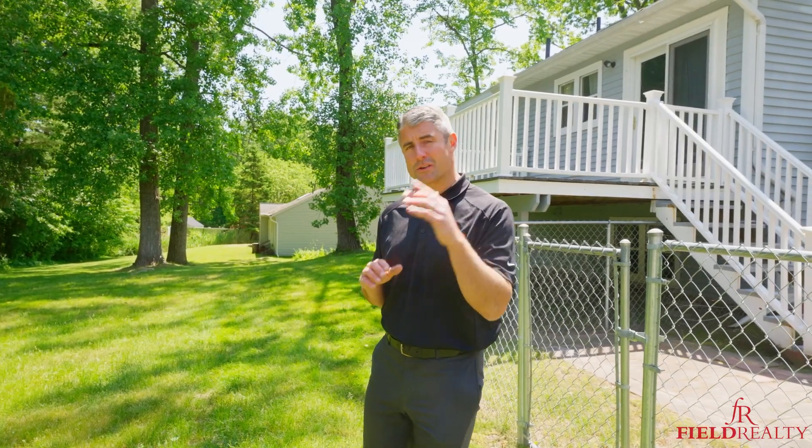Thanks for joining us and if you're interested in seeing this home, give us a call today at 518-669-1804 so we can give you the home field advantage.